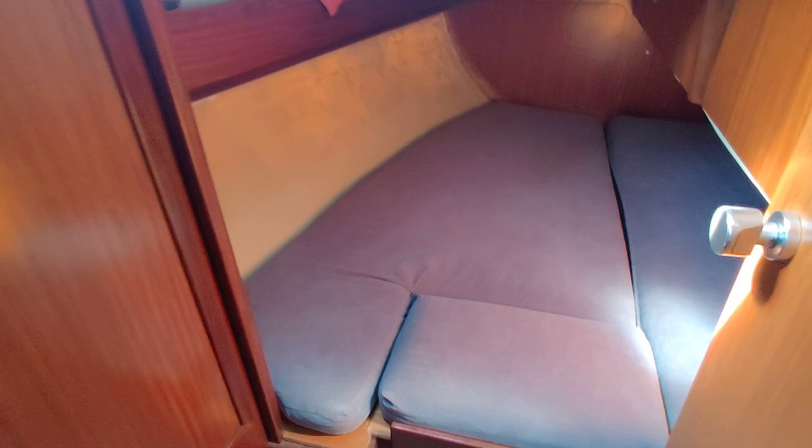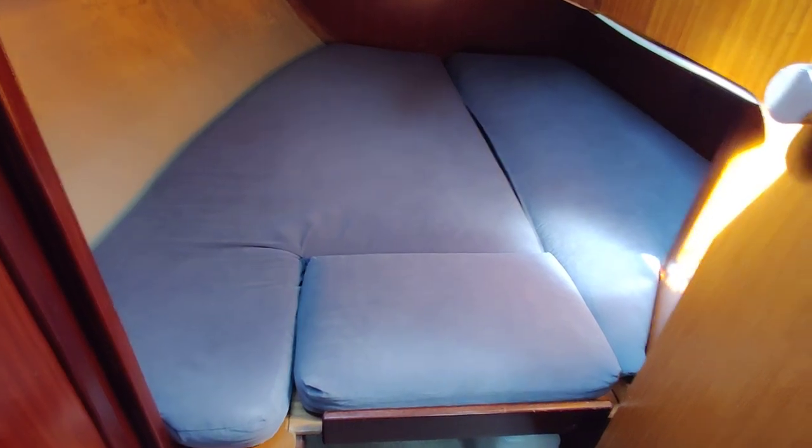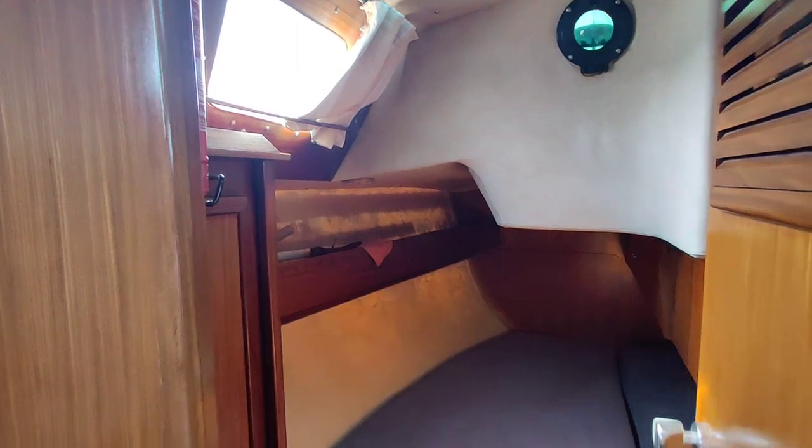Into the aft cabin. Just spin you around so you can see the size of the berth in there — it goes around quite a long way. Again, hanging storage, hatches, ventilation.